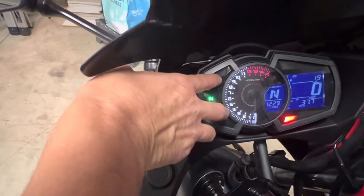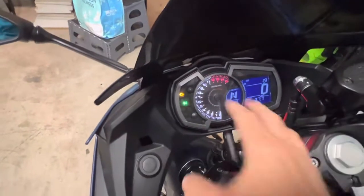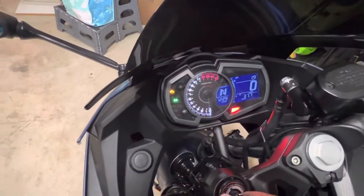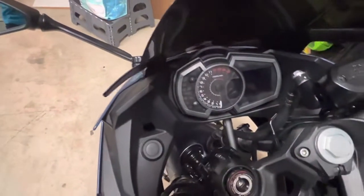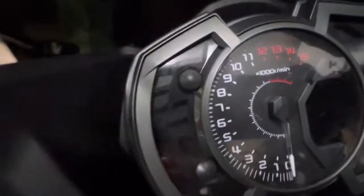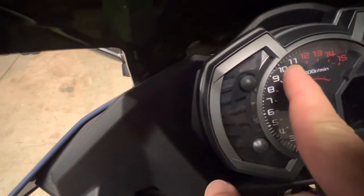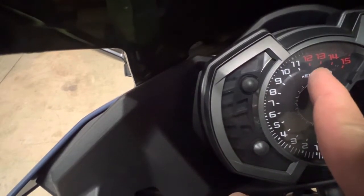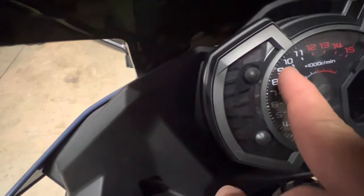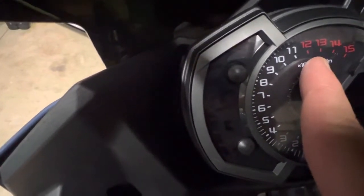To set the clock, you just hold down these two buttons — it'll flash for the hour and minutes, then hit it again to solidify the time so it doesn't flash. I love the old-school tachometer. I was thinking: the red zone starts at 12 — is that superstitious? Is that why they didn't start the red at 13? The bike really should only go to about 10 maximum anyway.